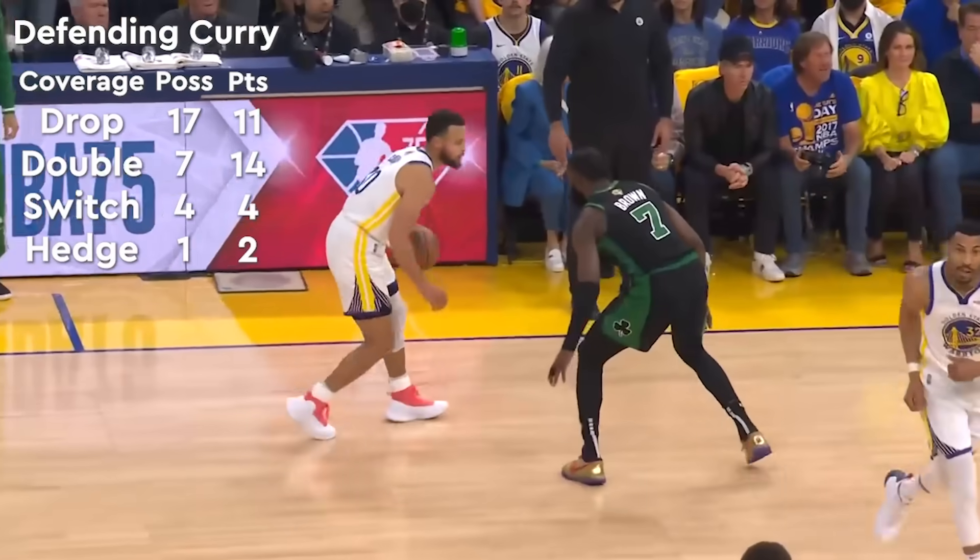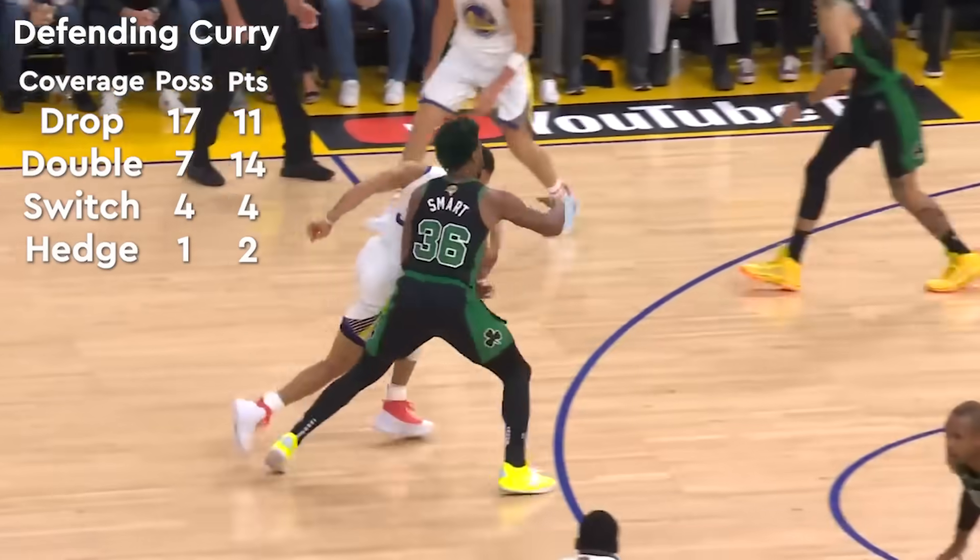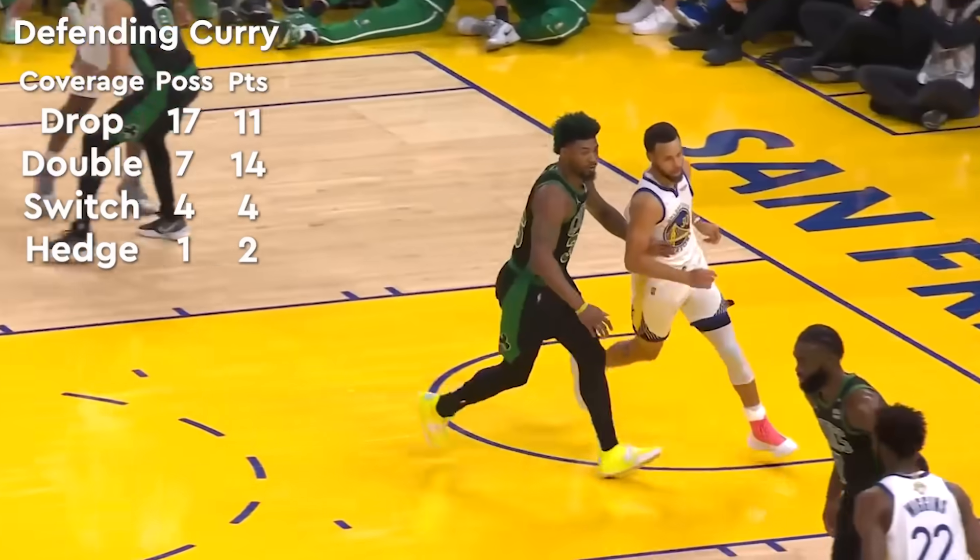Steph Curry was involved in 29 possessions where he got either a ball screen or a dribble handoff, and here's how the Celtics played him and the final result of each possession.